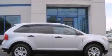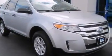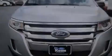This is a 2012 Ford Edge. Plenty of space for what you need. This crossover has an automatic transmission and a six-cylinder engine.